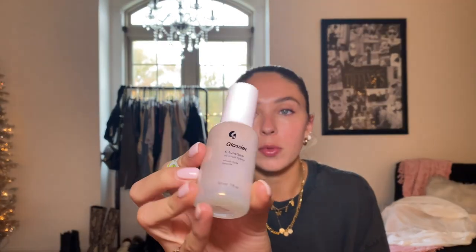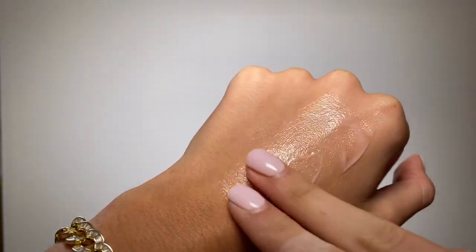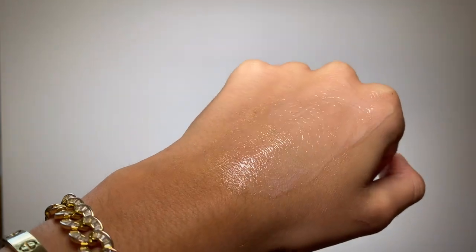Next up is the Glossier Future Dew, which is an oil-serum hybrid. This is a newer product and as soon as I saw it I knew I had to pick it up — it's a very trendy glass-skin kind of thing. I waited a really long time to pick it up and then whenever I did, I fell in love with it immediately. The only issue is that it does kind of peel up on top of makeup if I have a full face on — blush, bronzer on my cheekbones — because the oil in it eats away at the makeup underneath.